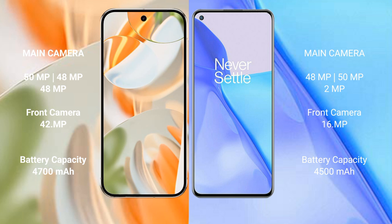Google Pixel 9 Pro has a 4700mAh battery with 27W fast charging support. OnePlus 9 has a 4500mAh battery with 65W fast charging support.